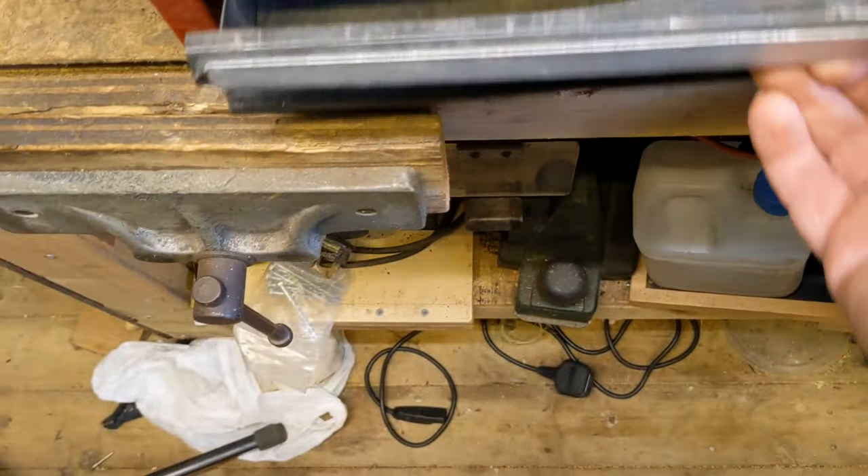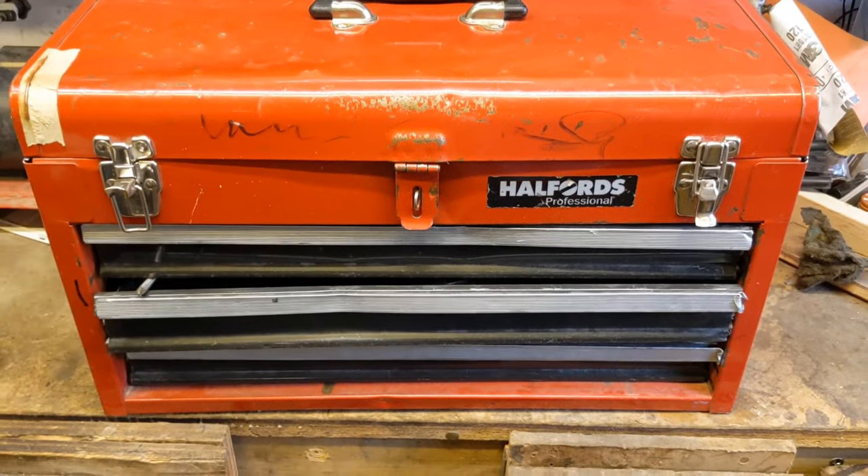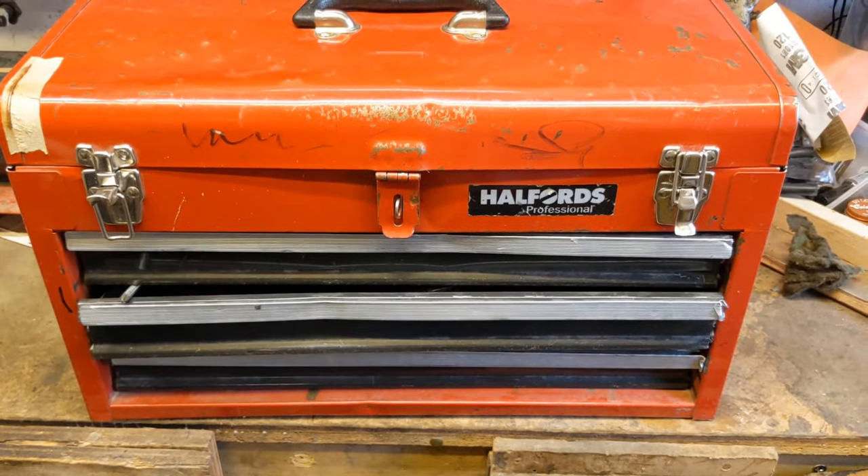So in the end I paid £3 for that, which I thought wasn't bad.